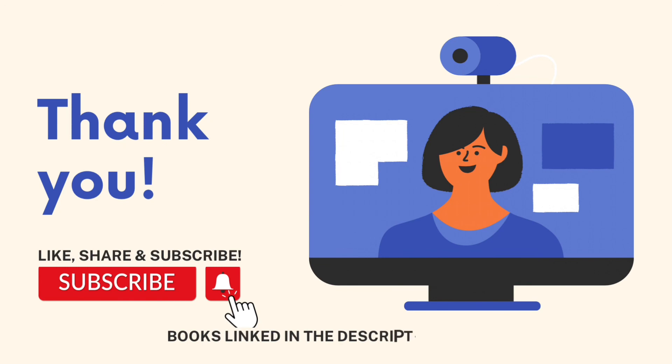Hope this video helps. Make sure to like, share and subscribe, and thank you for watching.